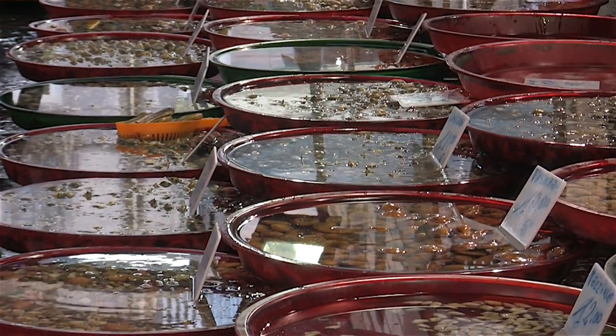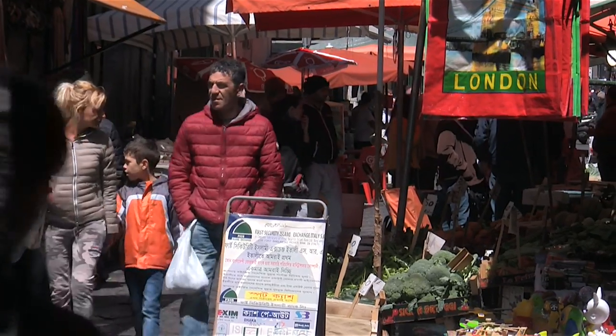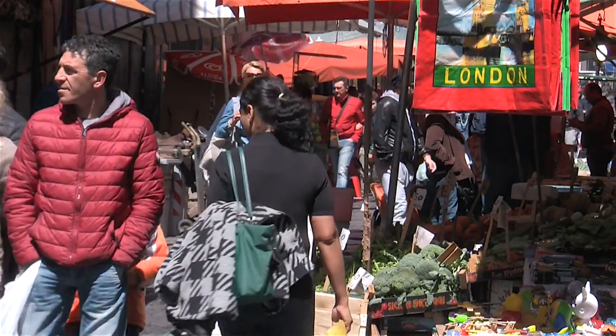Of course, seafood isn't the only produce. Fresh fruits and vegetables, meats and cheeses, breads and desserts and grocery items round out the market's offerings.